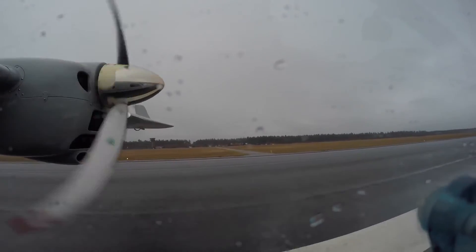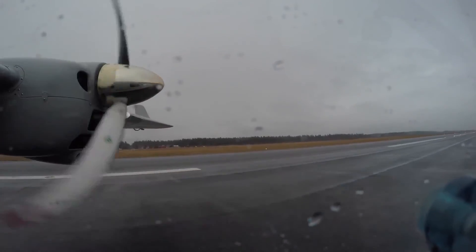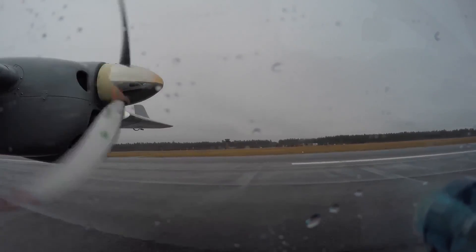Jeep Earth 232 Delta, landing 3 Echo 2, backtrack and echo, cross runway 28 Left for parking. Backtrack and echo, cross runway 28 Left for parking, Jeep Earth 232 Delta.